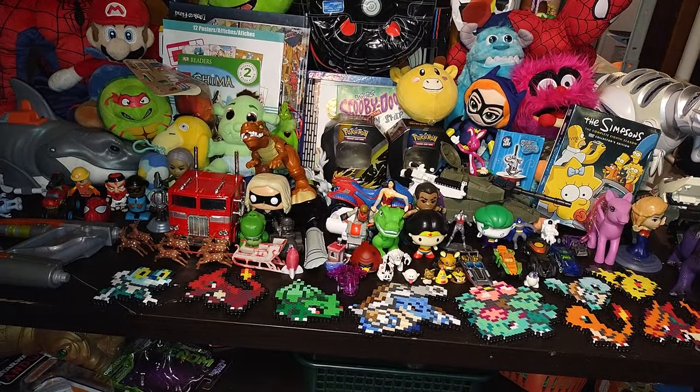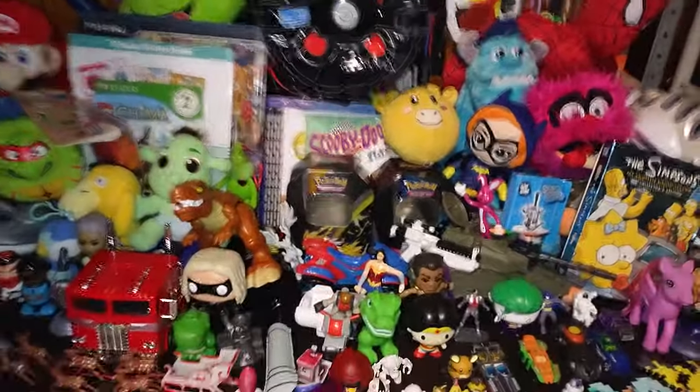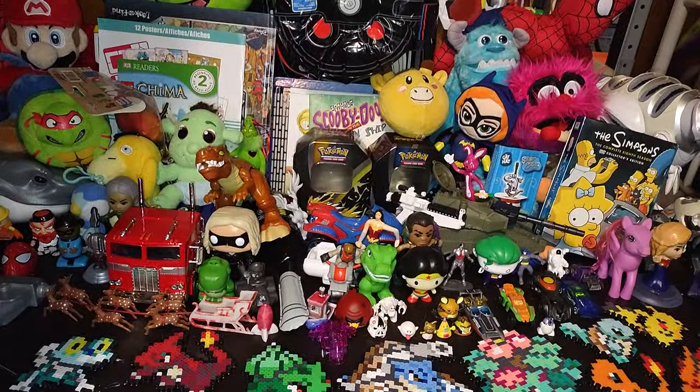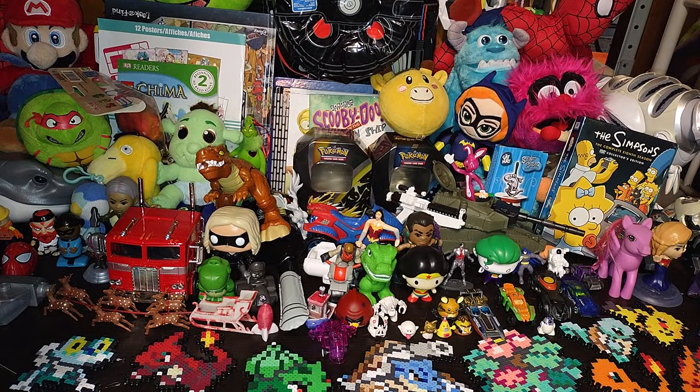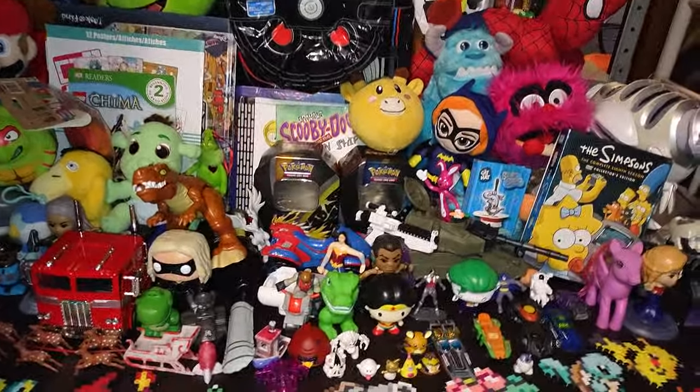Now we're gonna show off everything we got at the Goodwill, since this video is probably going on for the longest. Let's get down to the haul — we're gonna toss everything back in my bin so I don't lose track of it one by one, and it only took about a minute and fifty seconds.